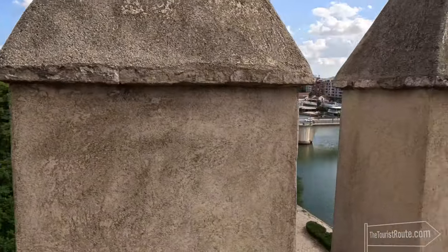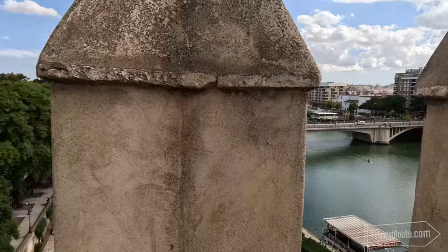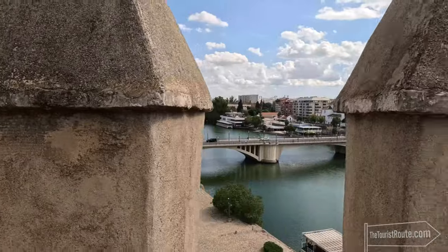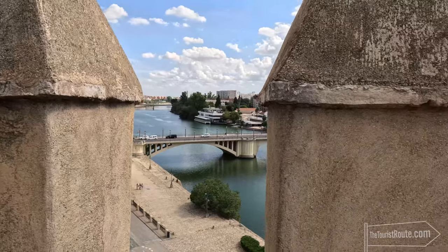The highlight, or so I thought, was to climb to the top of the tower to see the views over the river and the city. However, unless you're 6'6", the turrets will block your view and you can't see very much, so I was left a bit disappointed.